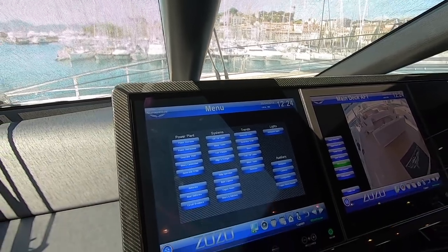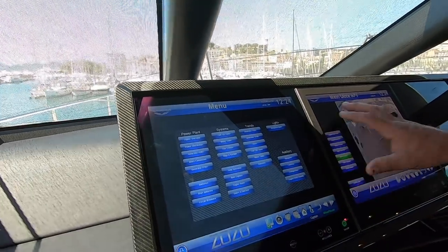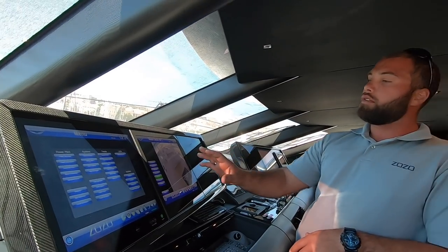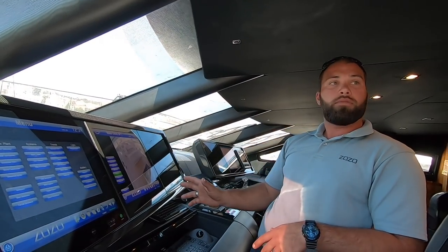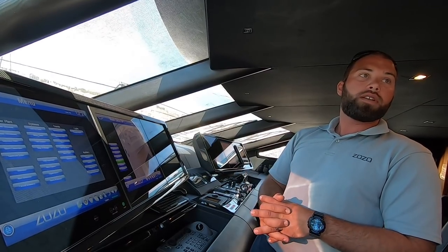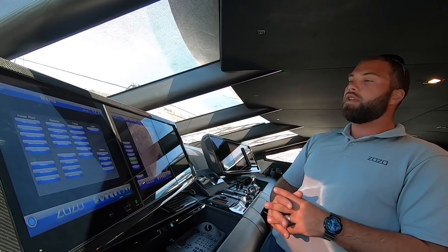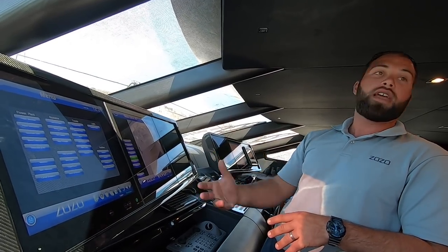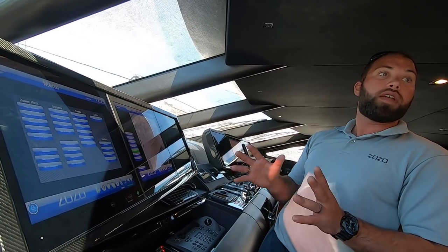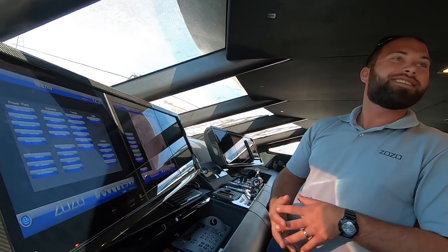This system is mirrored between multiple screens — there's another touch screen down in the crew mess area, as well as two down in the engine room area. So across all five screens you can access and have the same full functionality independently. Fantastic — thank you very much, much appreciated!